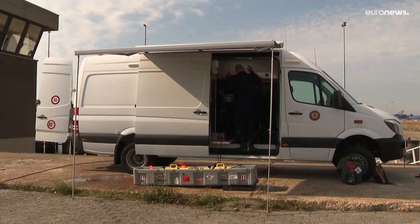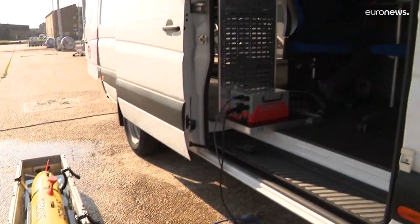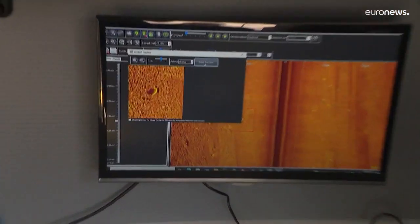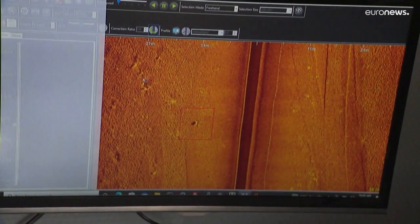On the Belgian naval base of Zeebrugge, a team of demining experts are testing its sonar capabilities. You can tell we found an echo on the sonar image that looks suspicious. So depending on certain criteria, we attribute it to classification.